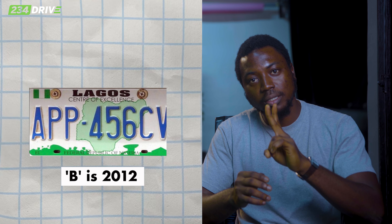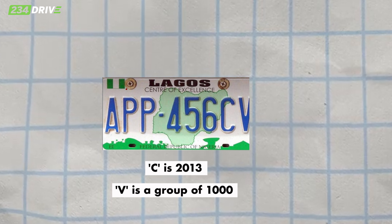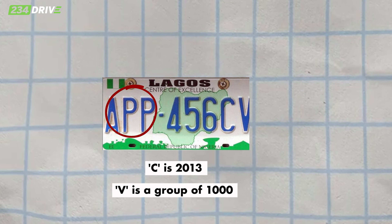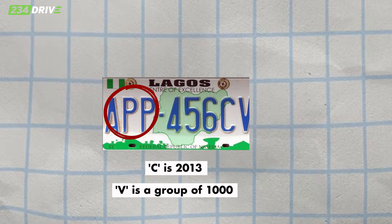The next three numbers don't matter yet, so you go to the last two alphabets — here we have CV. In 2011, a new numbering style came out. Any car with A is 2011, B is 2012, C is 2013, D is 2014. So C means this car is from 2013.